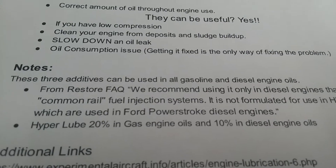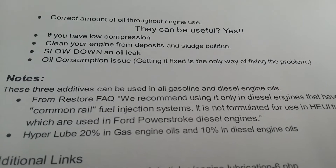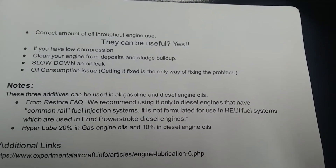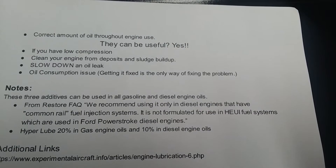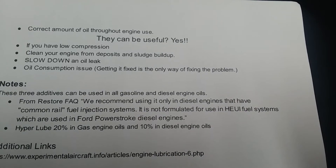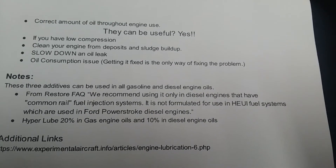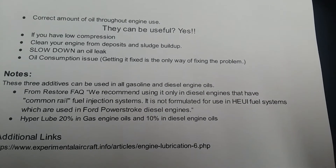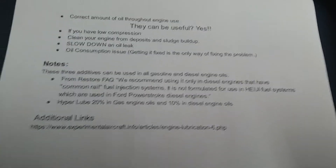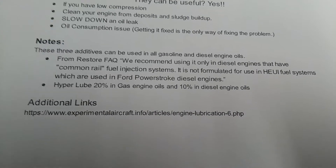These three additives can be used in all gasoline and diesel engine oils. However, from the Restore FAQ, they recommend using it only in diesel engines that have common rail fuel injection systems. It is not formulated for use in HEUI fuel systems, which are used in Ford Power Stroke diesels. So do not use Restore on Power Strokes — but you can use it on Duramax, Cummins, and others.